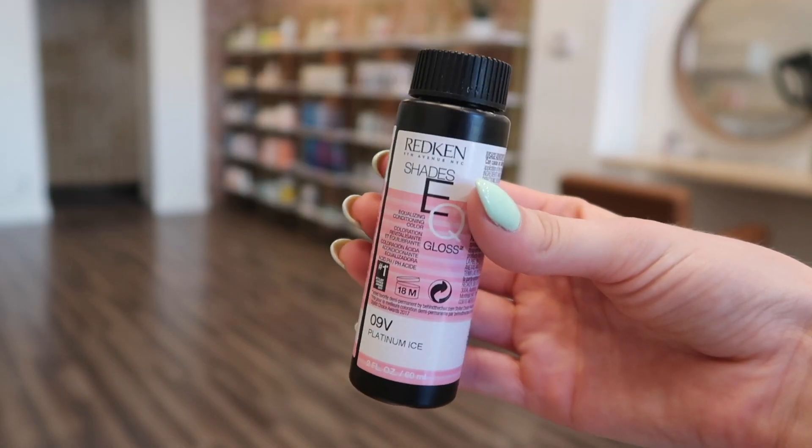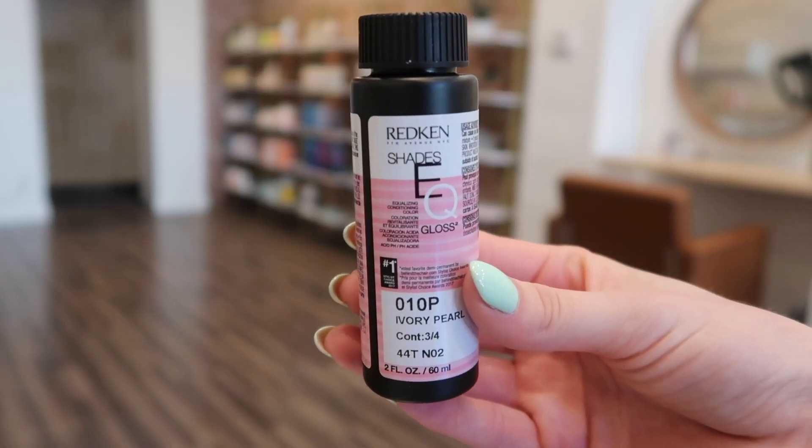The next few toners are my favorites in general — not necessarily combinations, though you could mix them. The one I use most is 9V. It's a straight level 9 violet; I use a splash of it on almost everyone to counteract yellow. Another favorite is 10P — the P stands for pearl, which is a blue-violet. The 10P isn't super pigmented, which I love, because it won't turn the client dark. Putting a blue-violet on level 9 hair can get really dark due to the blue deposit, so the level 10 gives you perfect ashy without being too dark.